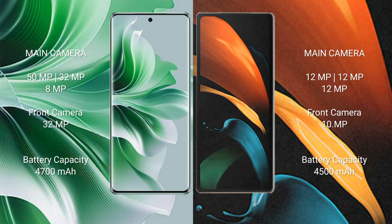Oppo N11 Pro has a 4700mAh battery with 80W fast charging support. Samsung Galaxy Z Fold 2 has a 4500mAh battery with 25W fast charging support.